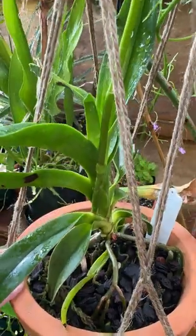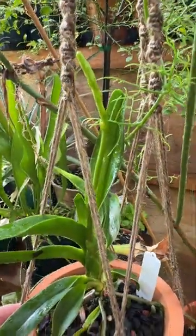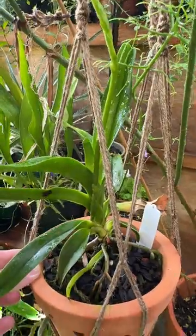I had a flower spike on this plant at this time last year and it was doing very well — it was growing and I was excited — but then we had a very sharp, unexpected cold snap and it just withered and died.